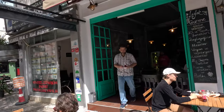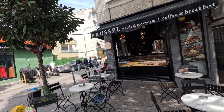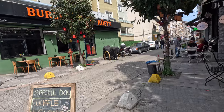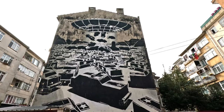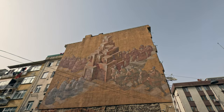Yel Değirmeni, or the windmill district, is a diverse mix of rich and poor, young and old, hip and uncool, religious and secular, with mosques, synagogues, and churches, where everyone is nice to each other. What a concept. We're very happy we ended up staying here for our month in Istanbul.